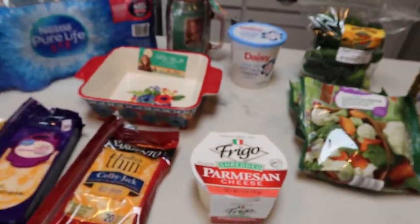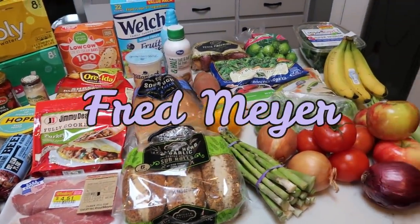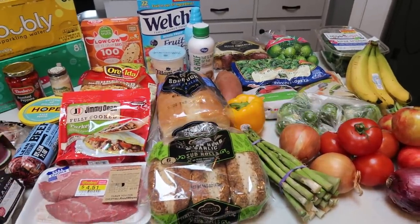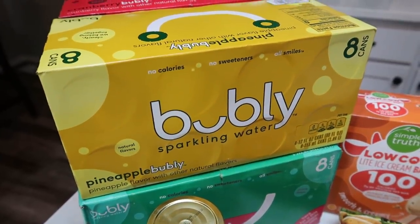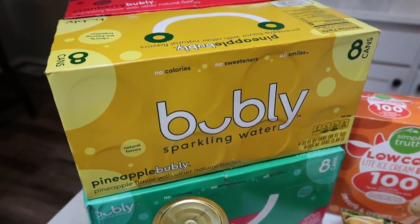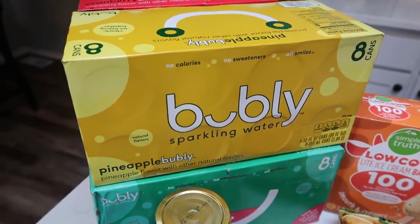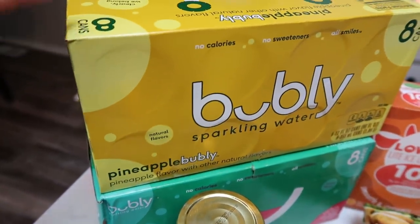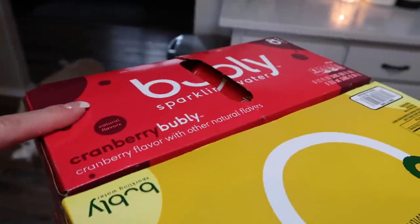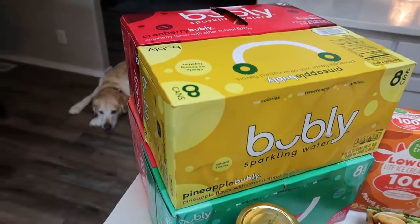Here's my grocery haul from Fred Meyer, which is also a Kroger store. I had quite a haul this week. First, they had their Bubbly sparkling water on sale — four for ten dollars, so $2.50 a pack, normally about $3.99. I stocked up. I have pineapple and watermelon, which I've never seen either of these flavors before, and I also got cranberry and grapefruit — four packs of the Bubbly sparkling water, and those are zero smart points.